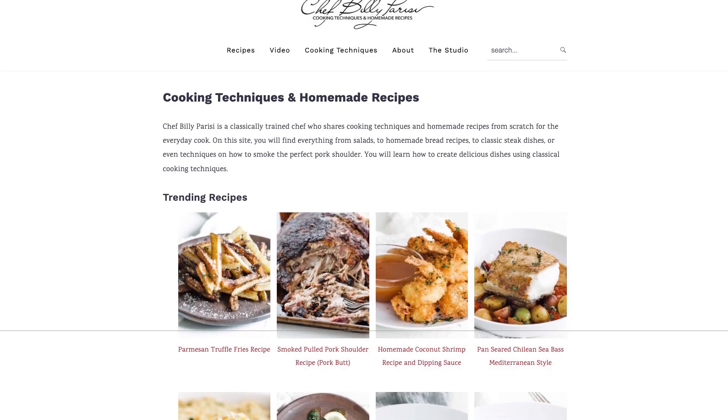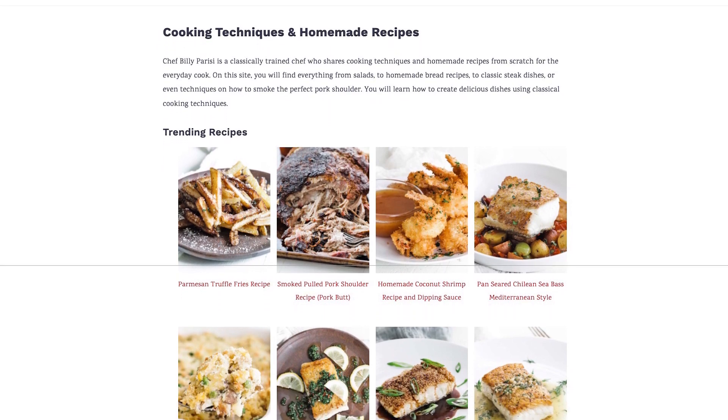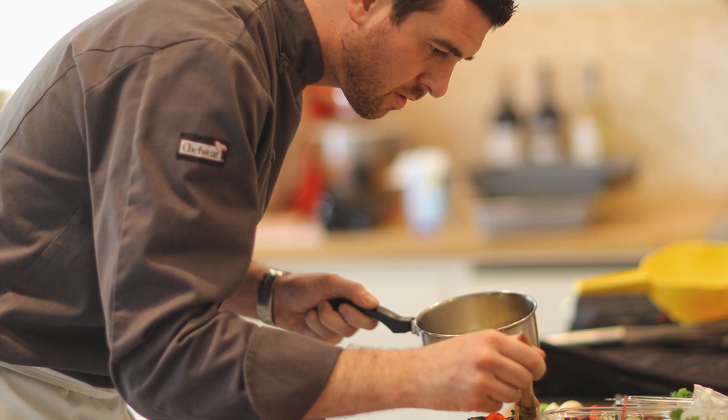So much goes into making a new one, and my old site — the one before my new one right now — that's like the sixth website it's ever been. And believe it or not, the first one, the original one I had, was just pictures of me because I kept trying to get on Food Network.